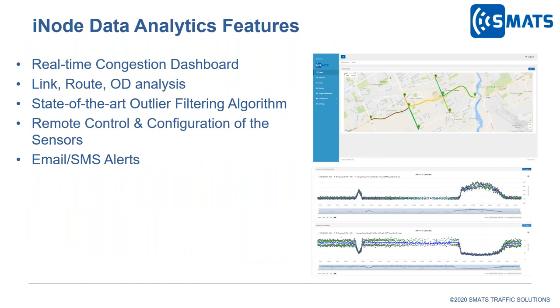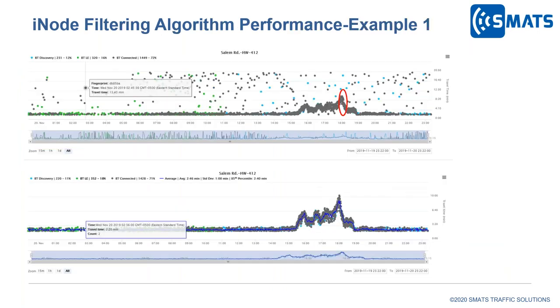The iNode application has been designed for real-time traffic monitoring and running various historical analyses. We have developed a state-of-the-art filtering algorithm, which allows us to successfully deploy our sensors in very challenging projects. iNode has the capability to remotely monitor and configure the sensors and receive email or text notifications when traffic status changes, which is particularly important during the COVID-19 pandemic. Whether you are posting data on a message sign or for internal use, you want to make sure the system is generating true real-time travel time data.